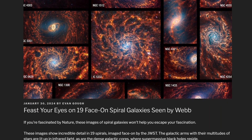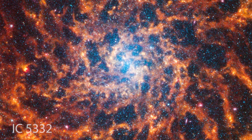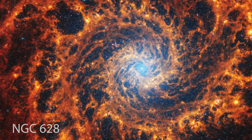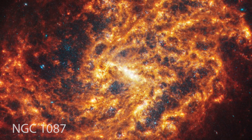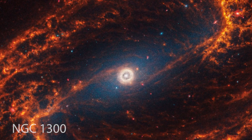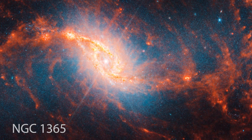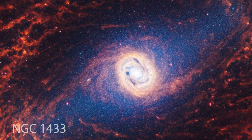19 spiral galaxies from James Webb. We like to show new pictures from the James Webb Space Telescope, but this is kind of ridiculous — here are 19 images of spiral galaxies, each beautiful and interesting in its own way. These galaxies were captured as part of the Physics at High Angular Resolution in Nearby Galaxies, or PHANGS, program — a larger survey alongside specific observations, also looking at galaxies in the early universe.